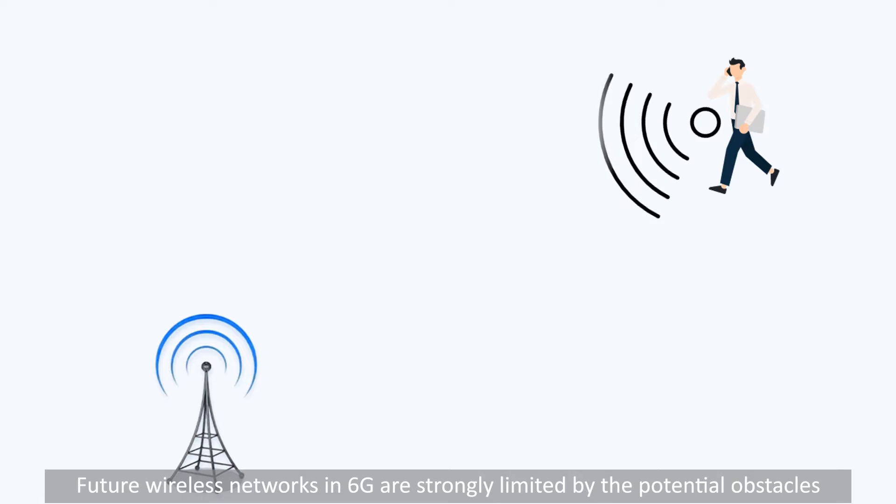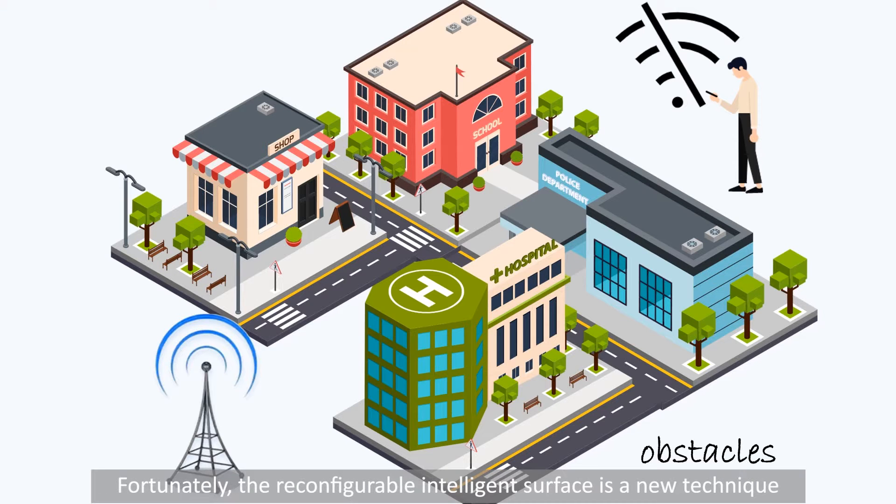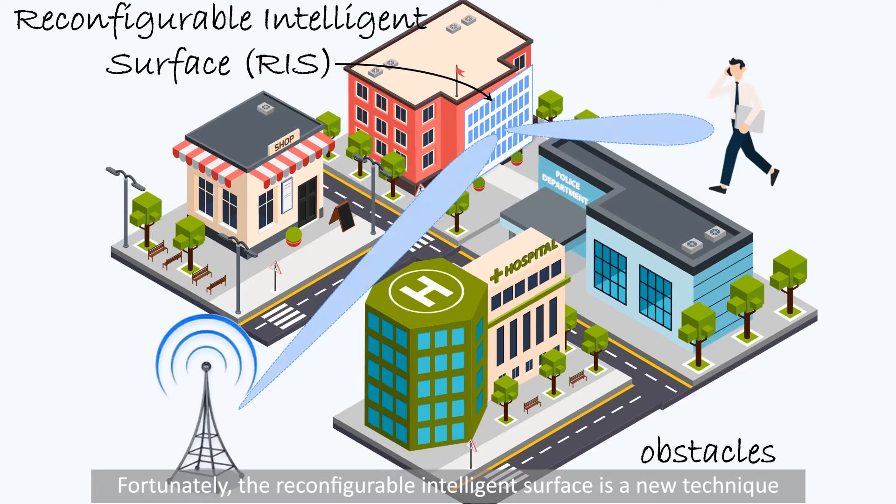Future wireless networks in sixth generation 6G are strongly limited by potential obstacles. Fortunately, the reconfigurable intelligent surface (RIS) is a new technique with the capability to shape the propagation environment by reflecting received signals directly towards the receivers.